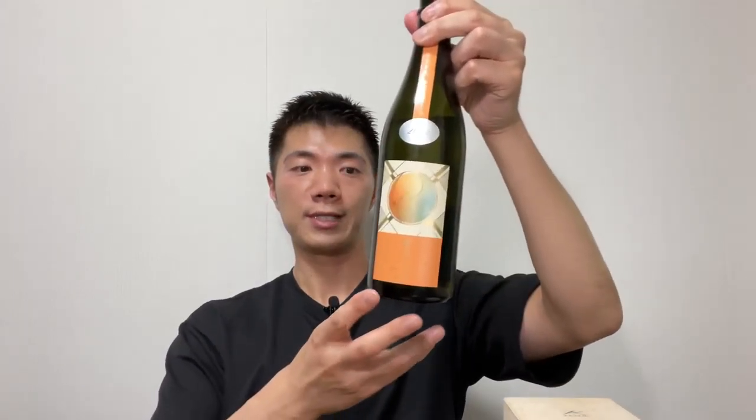Hi, my name is Yasu from Japan. In my video I drink sake in both Japanese and English, and this is the English version. Today I'm drinking one of my favorite sakes from Chiba Prefecture. The sake brewer's name...